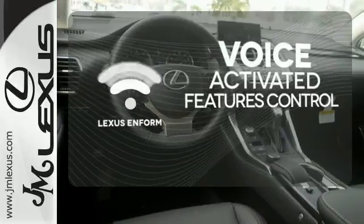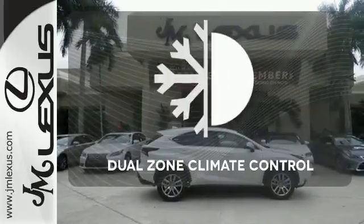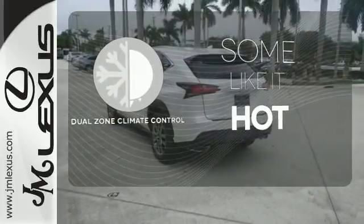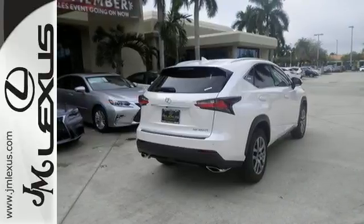Streamline your smartphone and digital media devices with the attractive and seamlessly integrated Lexus N-Form. Dual zone climate control lets you and your passenger pick a personal temperature. Say goodbye to dinged bumpers with the intuitive parking assist. Fine tune your drive with this adaptable Lexus.